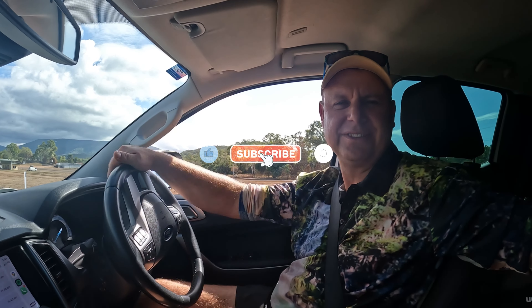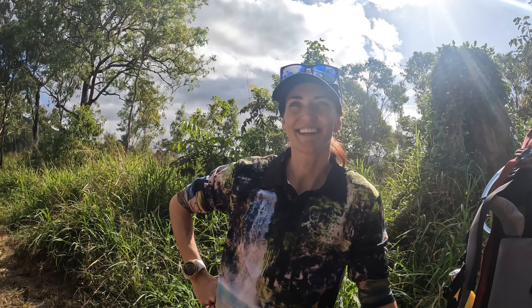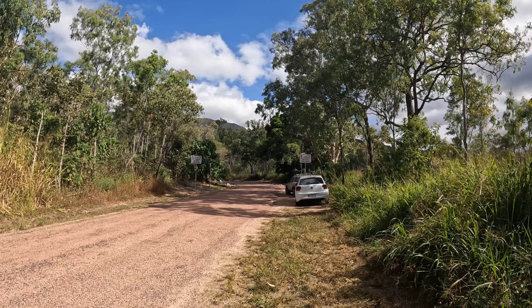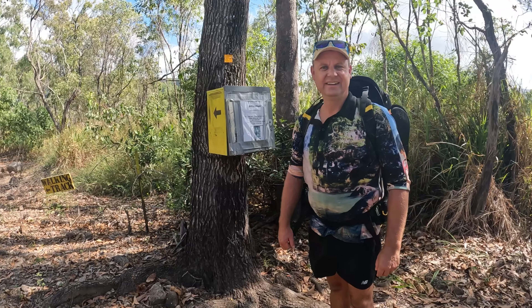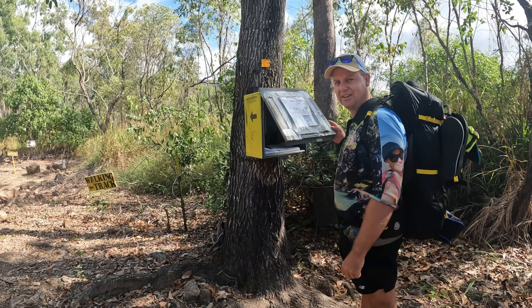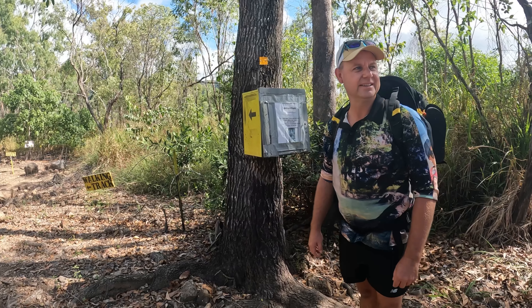We're ready to go. This is the start of the track. Make sure you park on the correct side of the signs because that is a working property — trucks need to get in and out. Lots of people doing the wrong thing, hence all the rocks and the many many signs. No parking on that side either. We're here at the base of the hike, gotta fill out the little book.